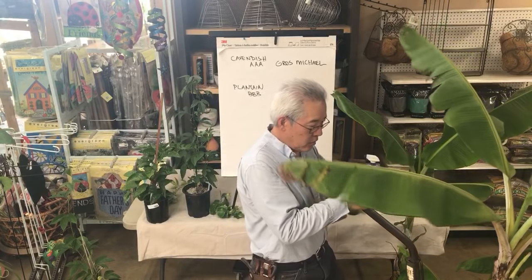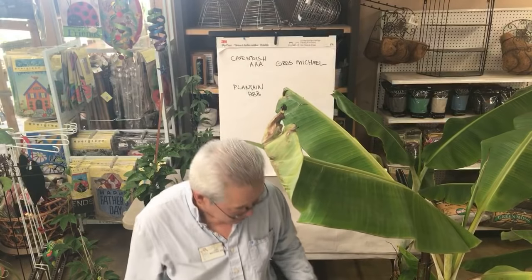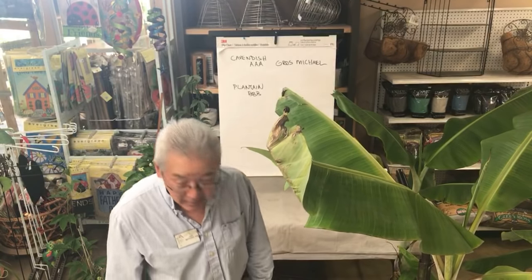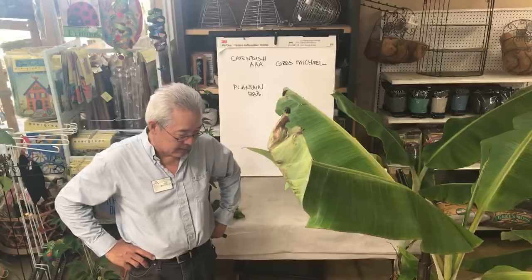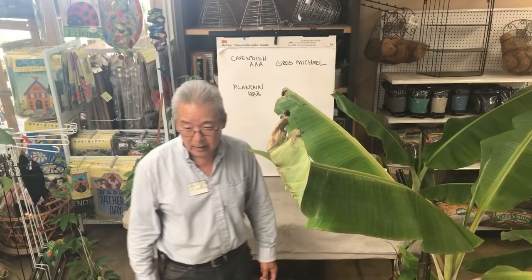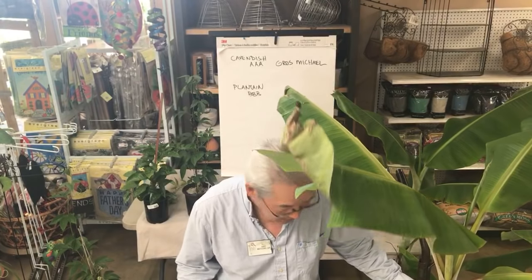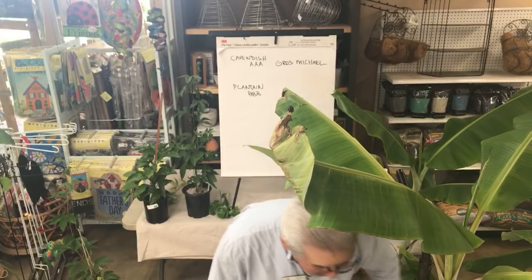What happened to this trunk is our cats were using it as a scratching post during winter, and the top got bent over. The trunk of a banana is just like celery — it's a bunch of stem bases filled with water, so it's actually quite delicate. You can take a shovel, put it against the trunk, one kick, and you can kick through the entire trunk. We're supposed to call it a pseudo-stem, but most people call it a trunk. If we just cut the top of this one off, the leaves will start up again because leaves come out of the base.